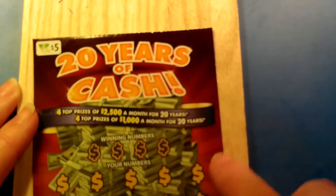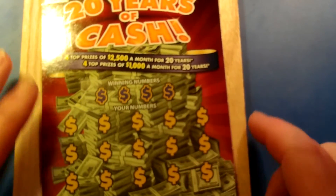Hello, hello again. It's me, Sherry. I have a $5, 20 Years of Cash ticket from the Virginia Lottery.